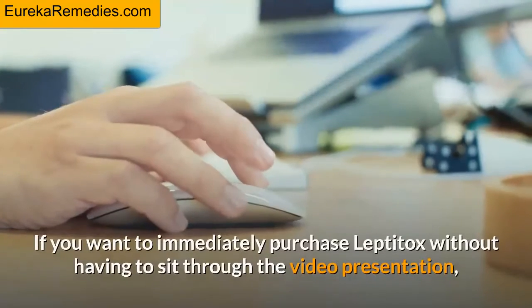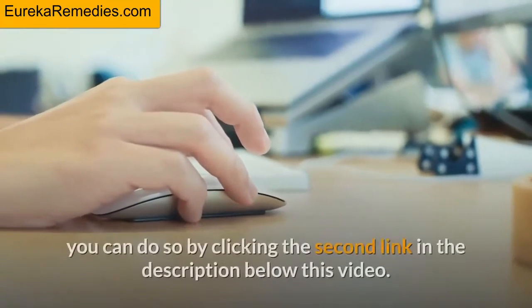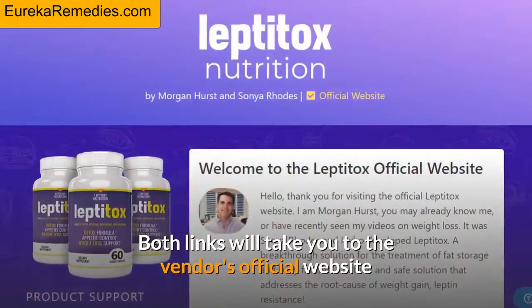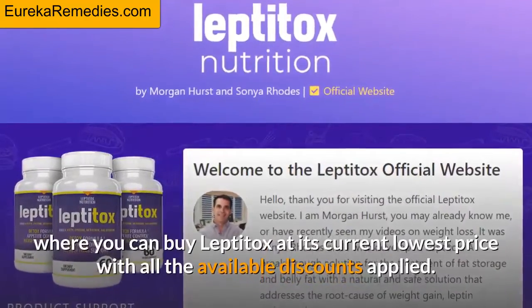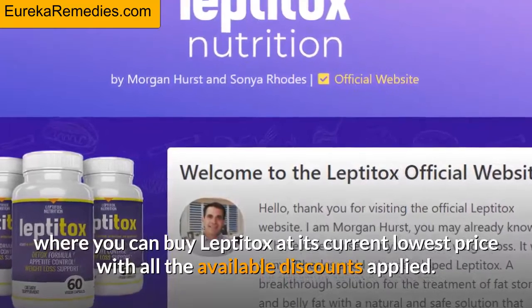If you want to immediately purchase Leptitox without having to sit through the video presentation, you can do so by clicking the second link in the description below this video. Both links will take you to the vendor's official website where you can buy Leptitox at its current lowest price with all the available discounts applied.